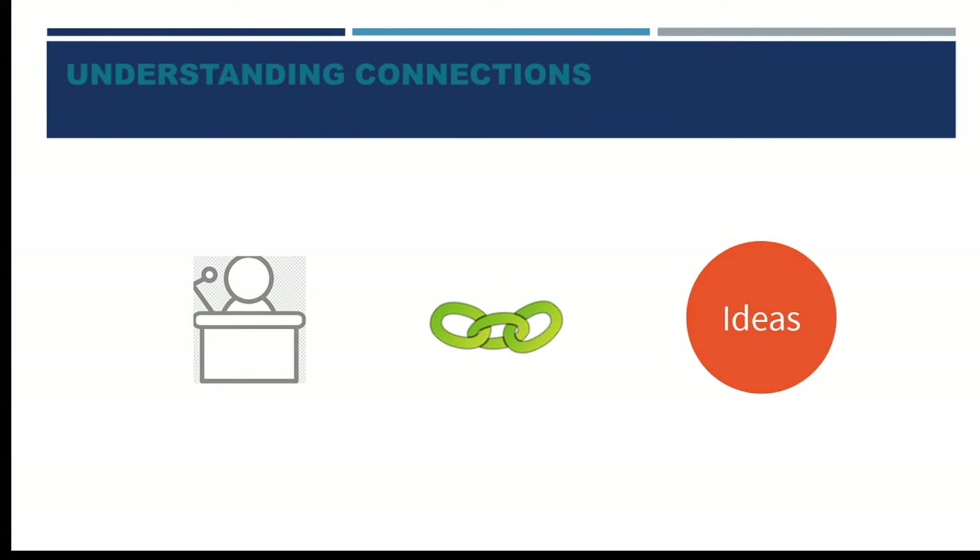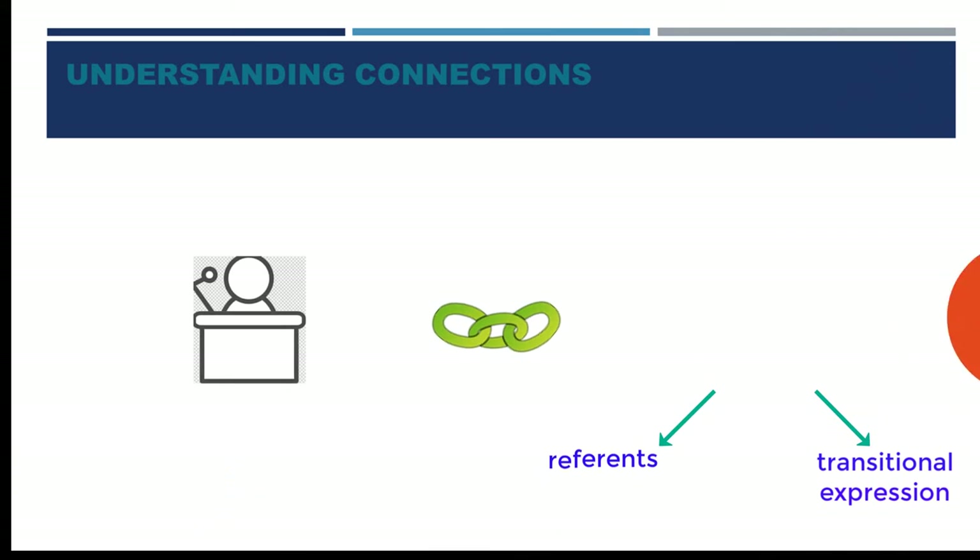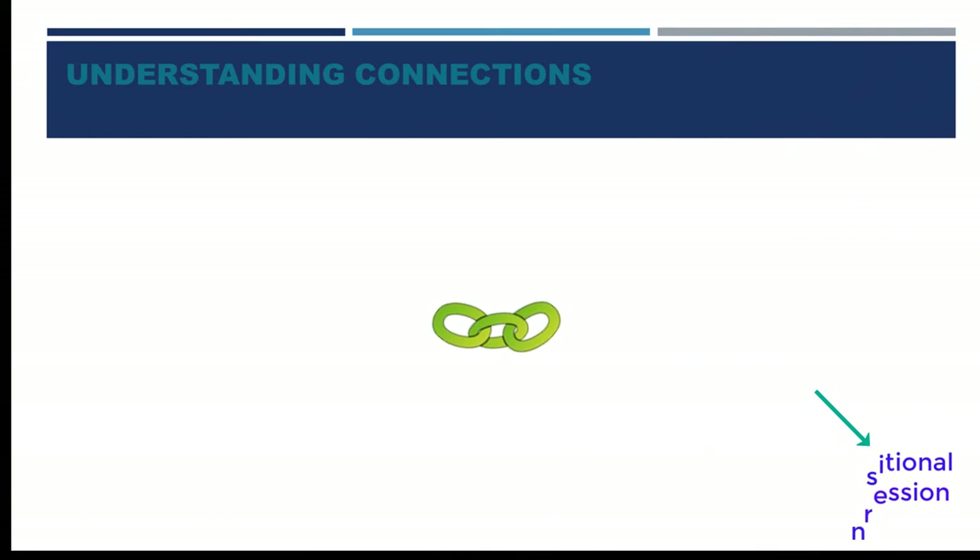Speakers connect their ideas by using reference and transitional expressions. When listening to the lectures and conversations on the TOEFL test, it is important that you follow the speaker's signals and understand reference.